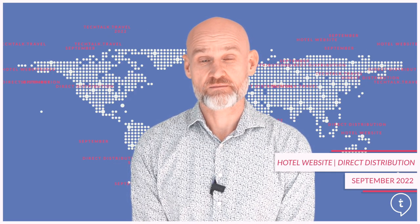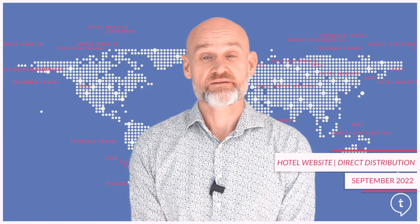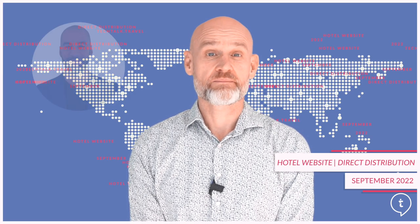Hi and welcome to September's editorial video. This month we're discussing the very important topic of hotels, websites and direct distribution. Joining me in this video will be Hisham Ben Yebri from User Guest and Fausto Marquez from Guest Centric, both with a variety of knowledge and experience related to this particular topic.